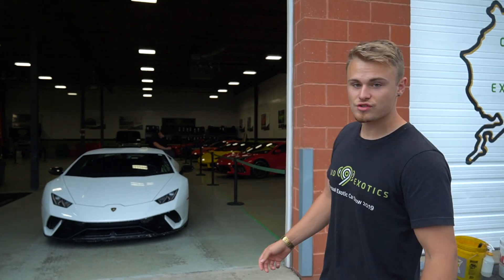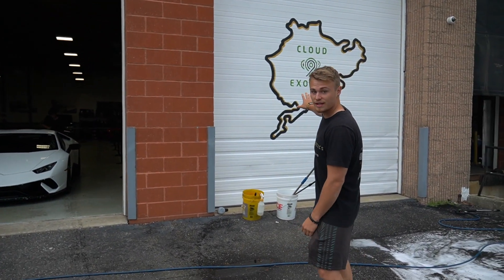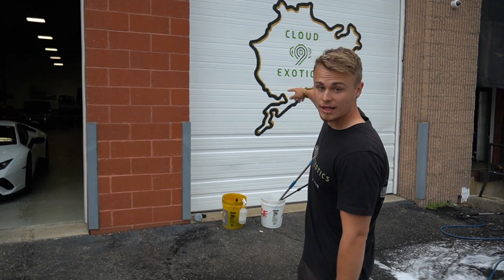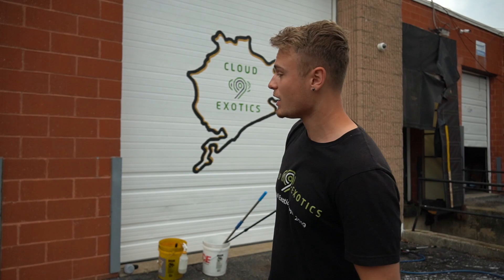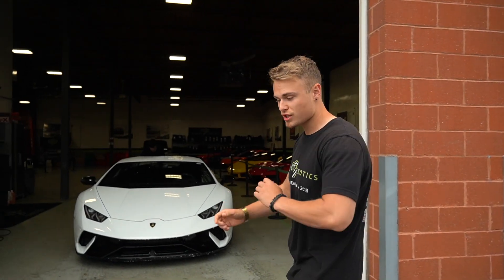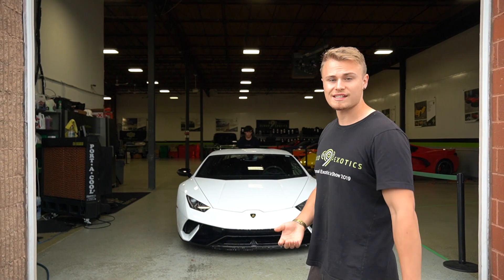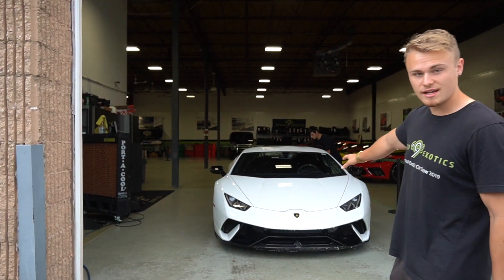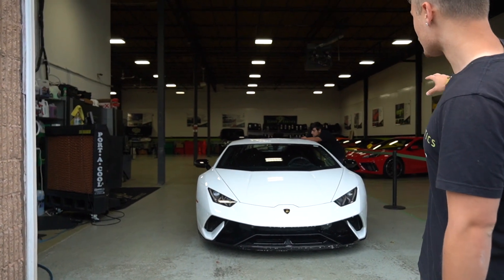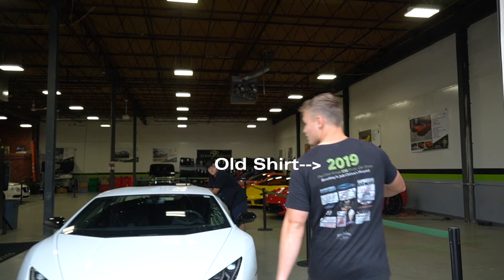So we made some changes to the fashion of the building. We added a Cloud9 Exotics ring — if you guys know exactly what type of ring this is, what track this is, definitely leave it in the comments down below. Some of you who have been following the vlogs haven't really seen the updated cars unless you have us on Instagram or you've actually shown up. So we have the Lamborghini Performante right here, and we have our garage assistant who's about to introduce himself to the camera.